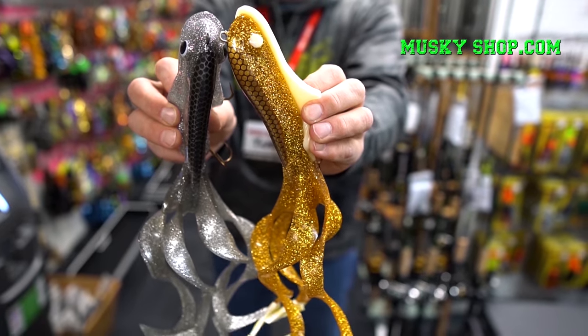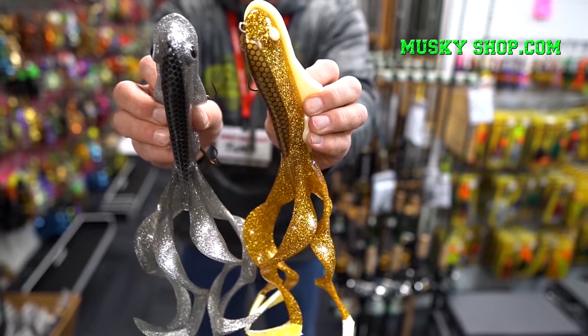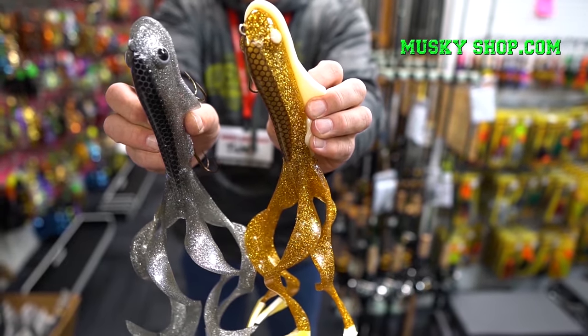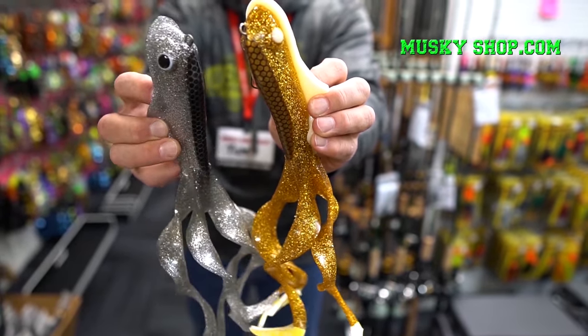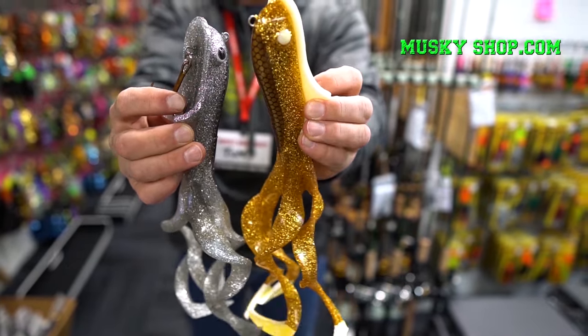After nearly two years of design and testing, Musk Innovations brings you the Quad Dog with four big bulldog-style tails, a pro-style flexible internal harness, smaller compact body, and soft plastic lip for stability and more water movement.